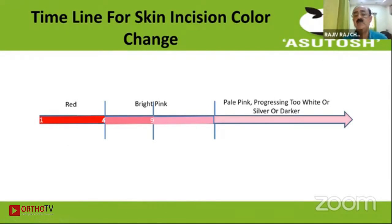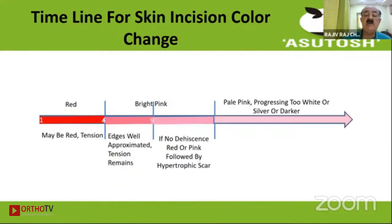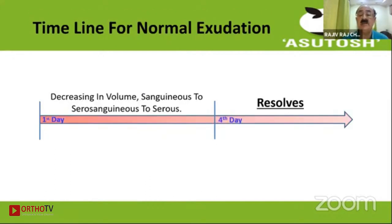This picture shows a timeline for the skin color change that occurs in a sutured wound. Initially it may be slightly red, then the color gradually becomes paler and paler, or it may become dark in dark-skinned people. Usually by nine days things should settle down. But if it continues to remain red or the edges remain in tension, either dehiscence will take place or hypertrophic scar formation will take place.